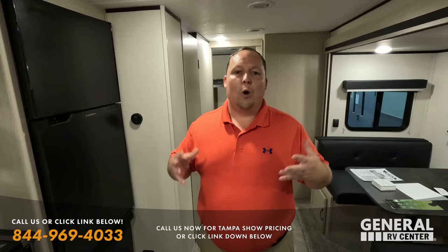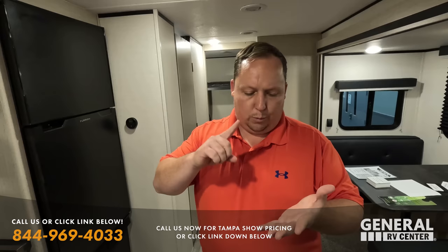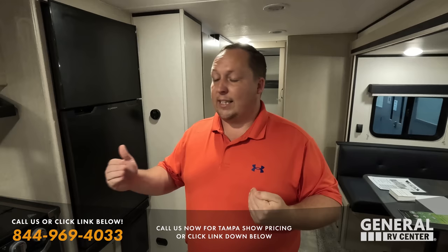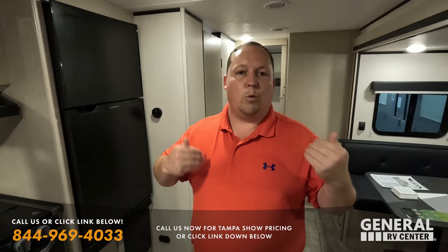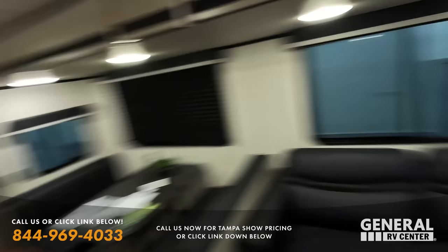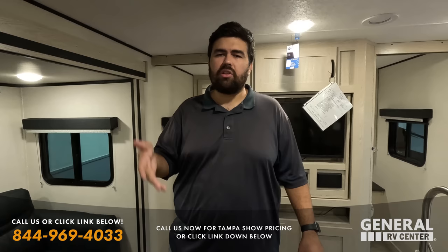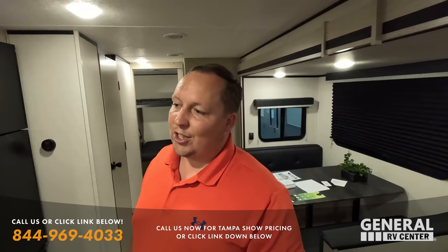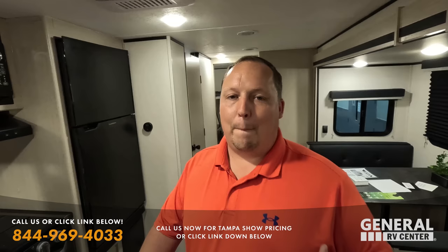Thank you everybody who joined us at the Tampa RV Summer Show. We can't wait to see you guys next time. Check our previous videos for Class A, B, C, fifth wheels, and now travel trailers. If there's anything you liked — even if it wasn't in the show — contact our team and we'll reach out to manufacturers to get you the best price in America. Leave comments below with what you liked, recommendations for manufacturers — they do read the comments and are making changes based on your feedback.